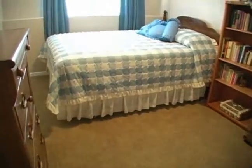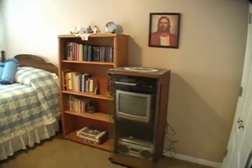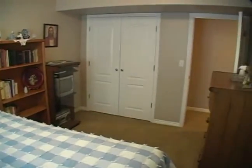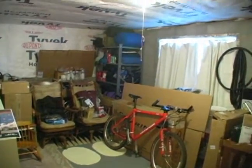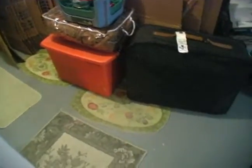This is the fifth bedroom. This storage room could become a sixth bedroom if needed. This unfinished space is used for storage, but is designed to be an optional family room.